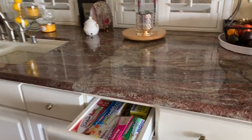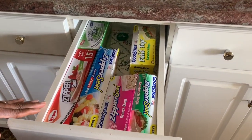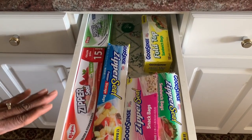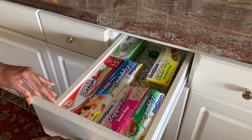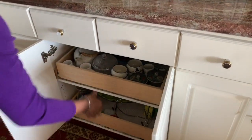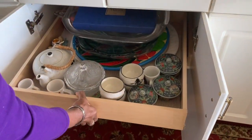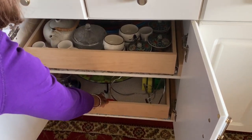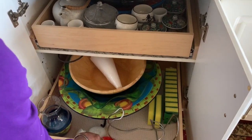We'll move over to this drawer and this has all the different paper goods. For instance, all the sandwich bags, snack bags, or regular freezer bags are kept in this drawer here. Below, another pullout that has more platters.